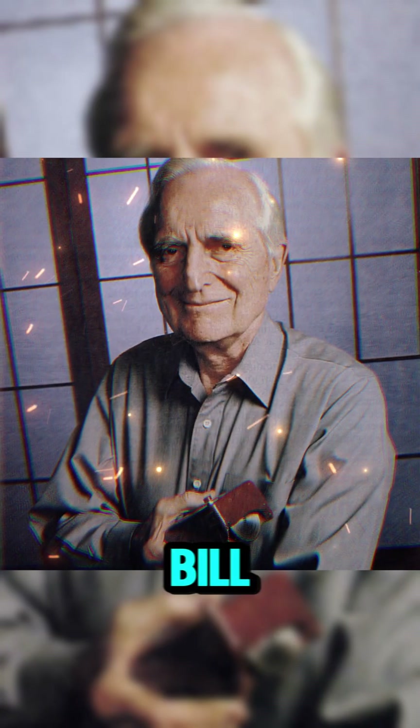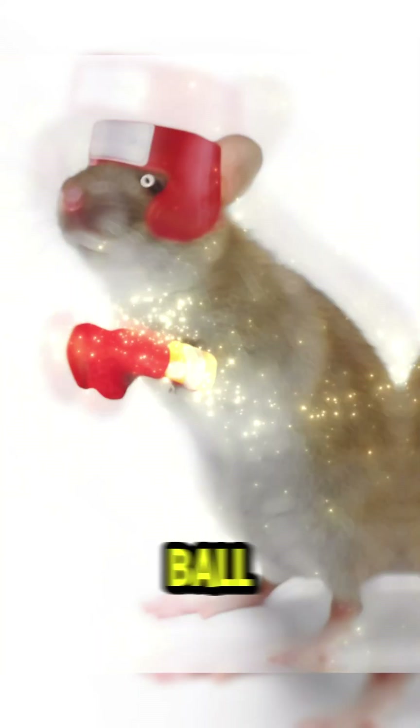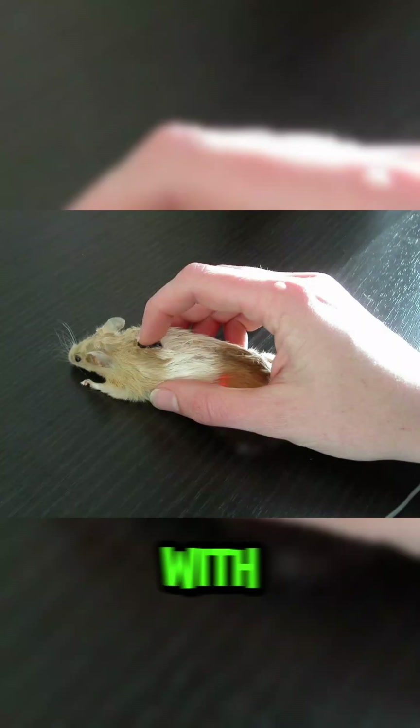Then, in 1968, Bill English, Engelbart's colleague at SRI, developed the first ball mouse, replacing the original wheel with a ball that could move in any direction. The term "mouse" was used because the device resembled a mouse with a tail-like cord.